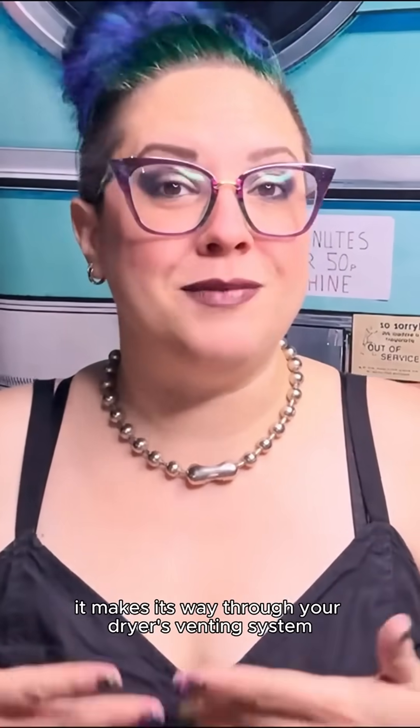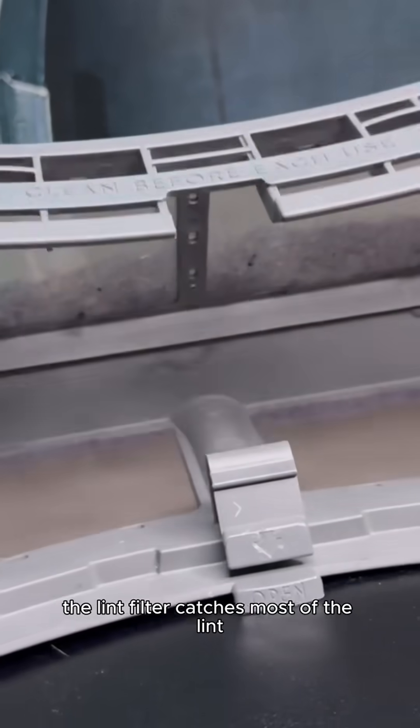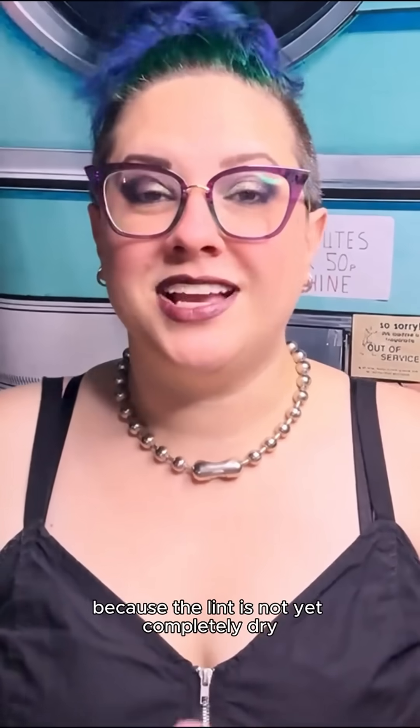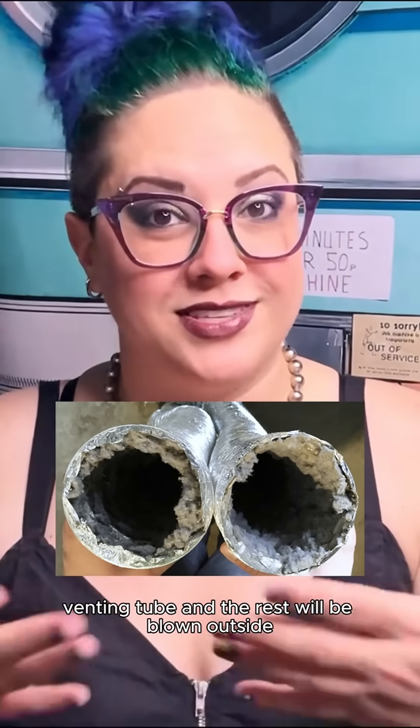After the lint is shed from your laundry, it makes its way through your dryer's venting system, which begins at the lint filter. The lint filter catches most of the lint, but not all of it. Smaller bits of lint that are even too small for the lint filter to catch make their way through the dryer to the dryer venting. Because the lint is not yet completely dry, some of it will become stuck to the inside of the venting tube and the rest will be blown outside.